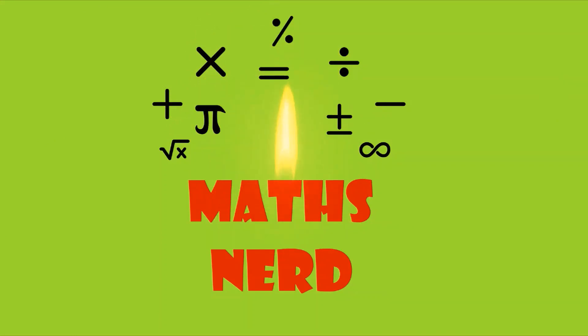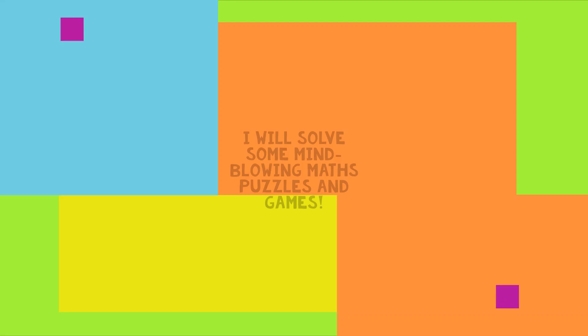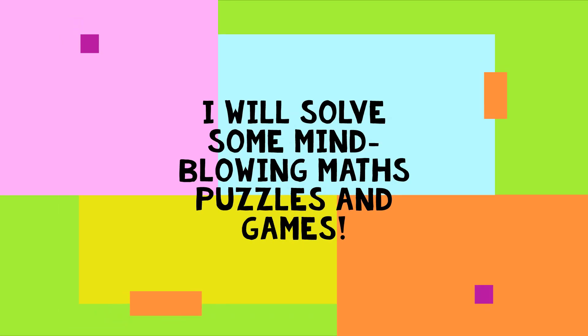Hello friends! Welcome to Maths Nerd. I will solve some mind blowing maths puzzles and games.